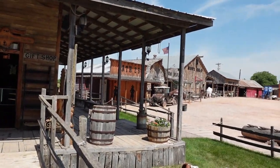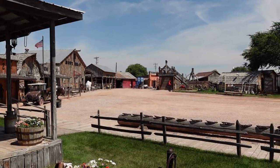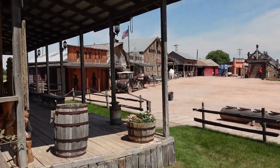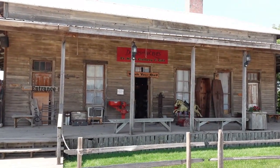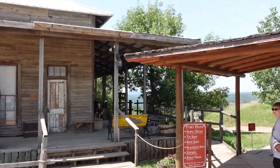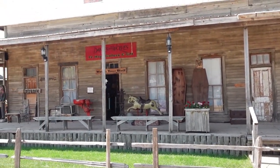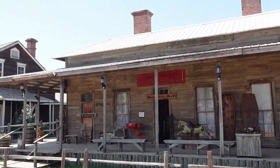This is Old Fort Hayes and was the filming set for the 1990 movie starring Kevin Costner, Dances with Wolves — one of my favorite movies. Now we have found out that not everything here was used in the movie, but this particular building here was. This was the supply house in Dances with Wolves.